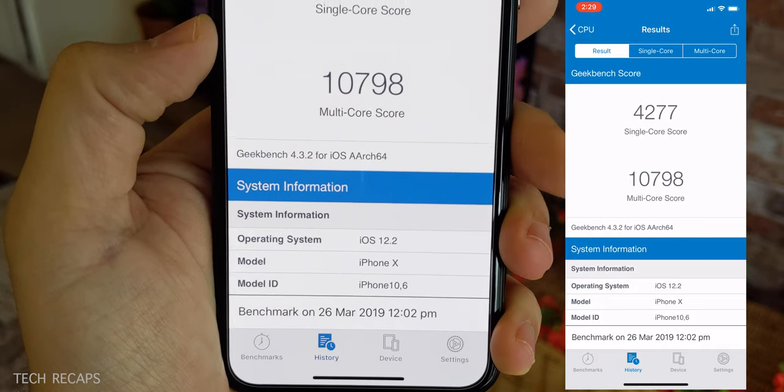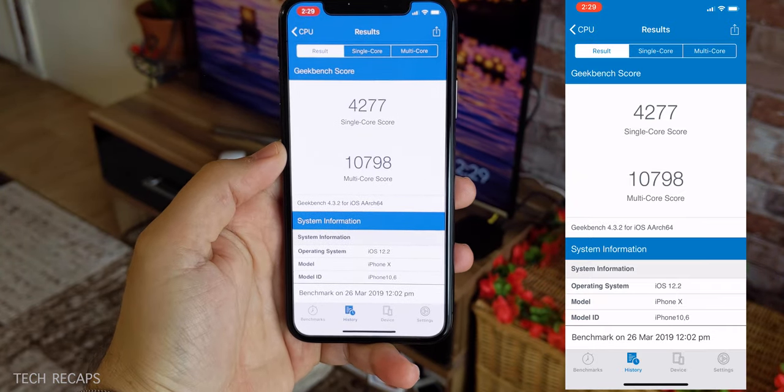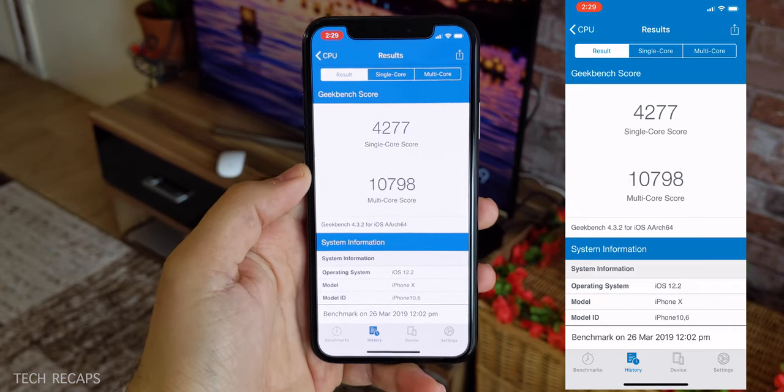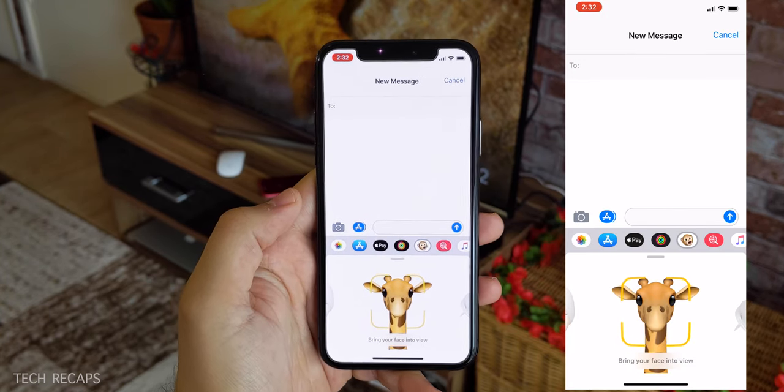It's a pretty good upgrade and I highly recommend that everyone who is not looking to jailbreak their phone go ahead and upgrade to get the latest and greatest features from Apple. One of the new features with this update is 4 new Animojis.